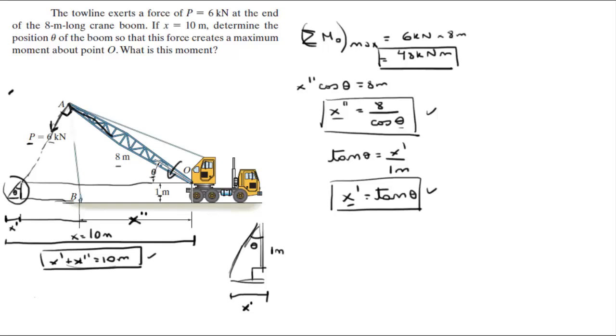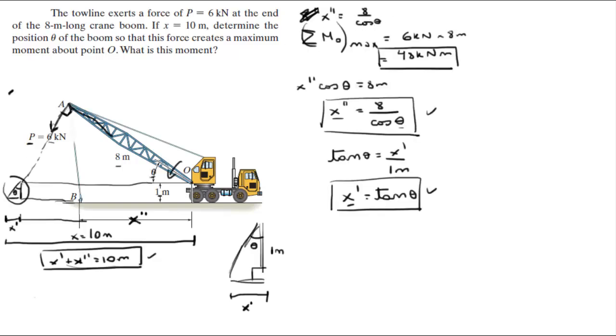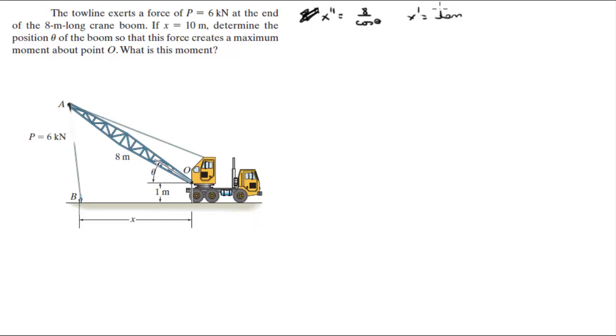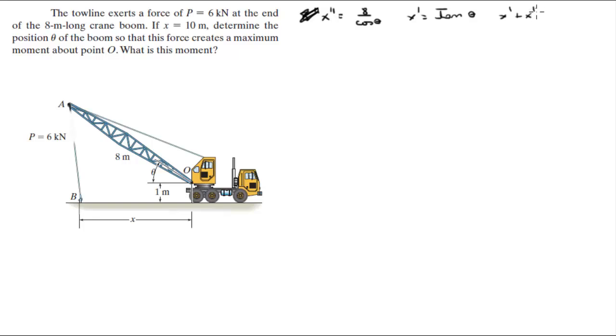Let me rewrite the formulas: x double prime is equal to 8 cosine of theta; x prime is equal to tangent of theta; and x prime plus x double prime is equal to 10. So 10 equals tangent of theta plus 8 over cosine of theta. As you can see we now have one equation and one variable, theta.